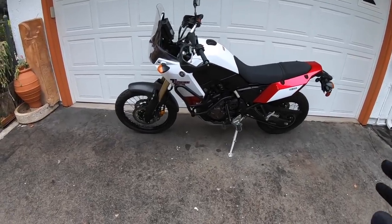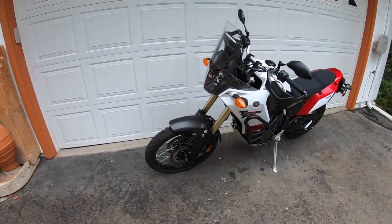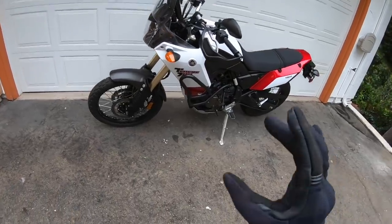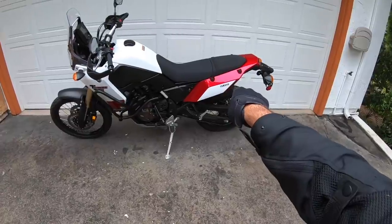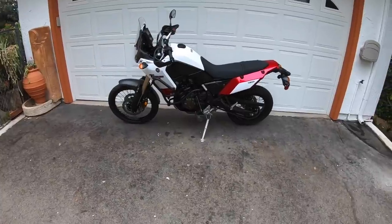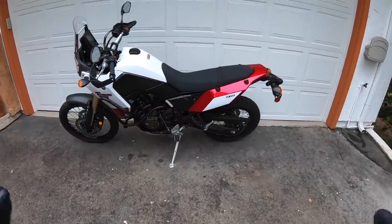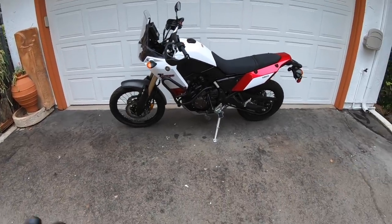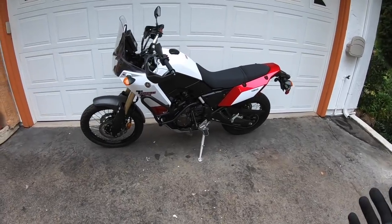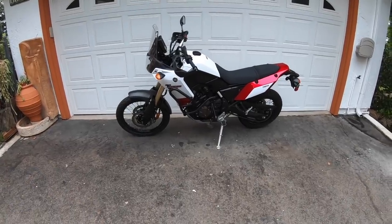Look at the styling on this Tenere 700 — this thing looks awesome. Quad-beam LED headlights, that rally front end, very clean appearance. I love the side fairings on the back. It looks like you can put a number on there and just race this thing right off the dealership floor. Really aesthetically pleasing motorcycle, and it's a great versatile motorcycle for someone who wants to ride on the street and ride in the dirt. But enough talking about it — let's hop on and see what it's like to ride.